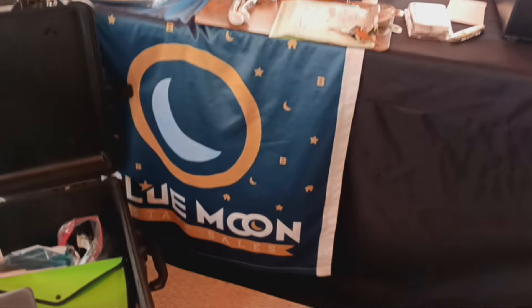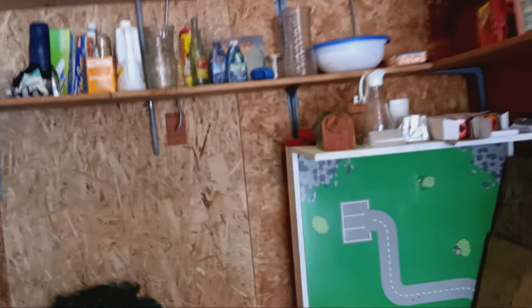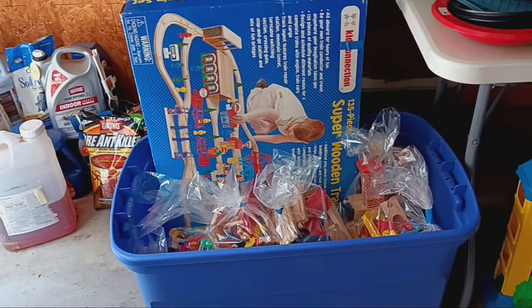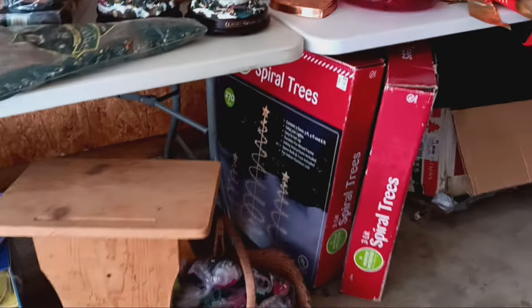We've still got the garage and outside to show you. Just entered the garage — we've got all the cleaning supplies you might need, a wooden play table for kids, some shelving, a little bit of fishing gear, and lots of Christmas items. Down here, some more cleaning supplies and vintage toys. We've got train sets here, which looks like fun — a super wooden train set. I might have to get that for my four-year-old. I'll give you all first dibs if it's still there at the end of the day!